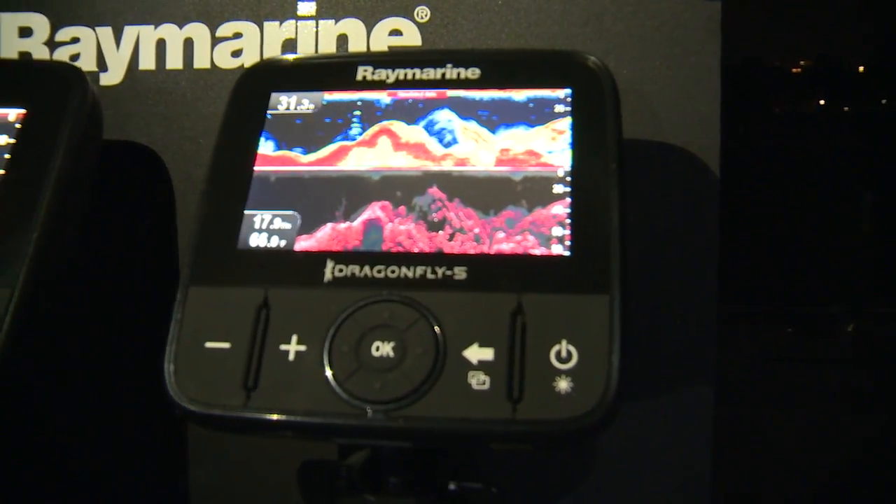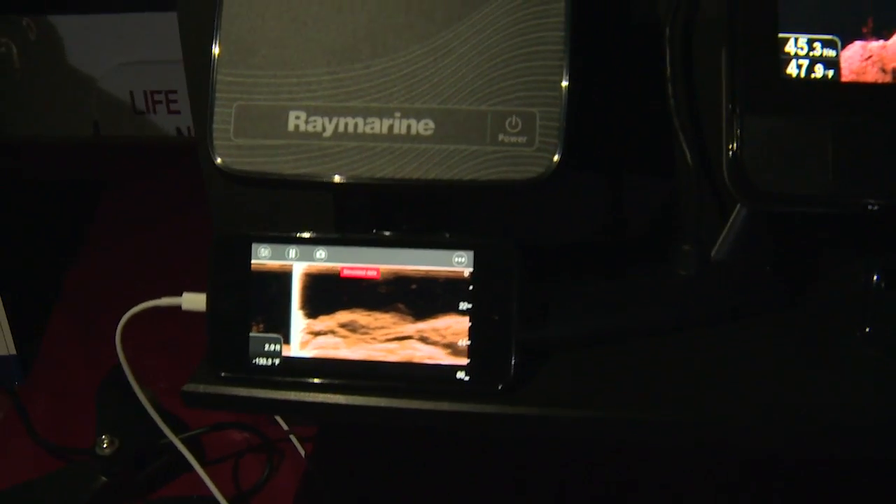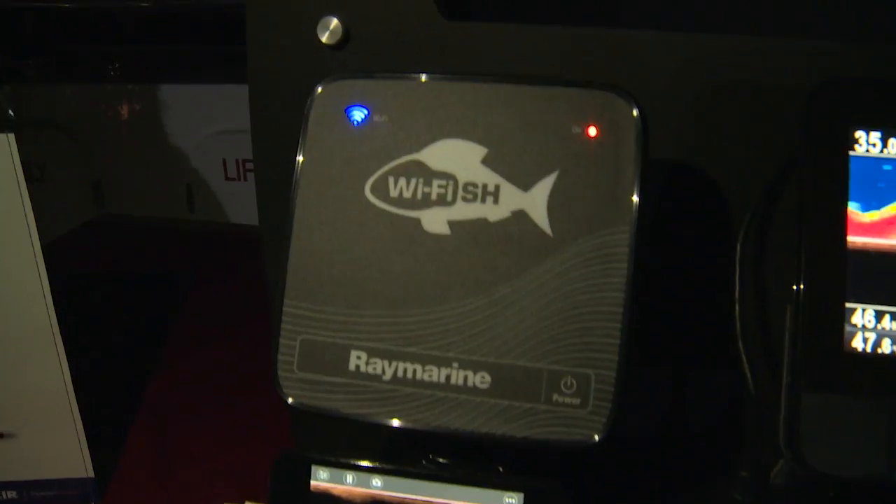I'm here with Jim McGowan, Americas Marketing Manager for Ray Marine. The company has introduced the Dragonfly 4, 5, and 7. Jim, if you could tell me one thing about these fish finders that anglers really need to know, what is it?